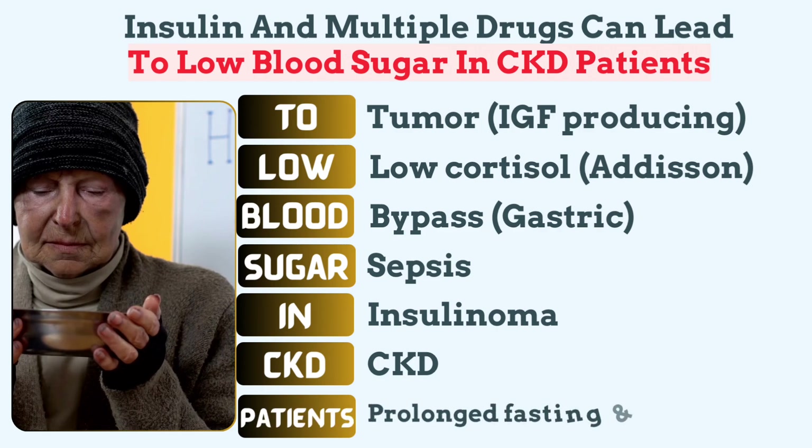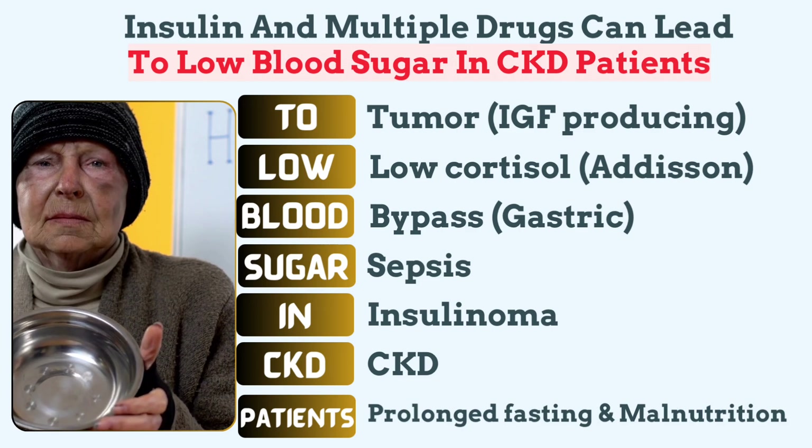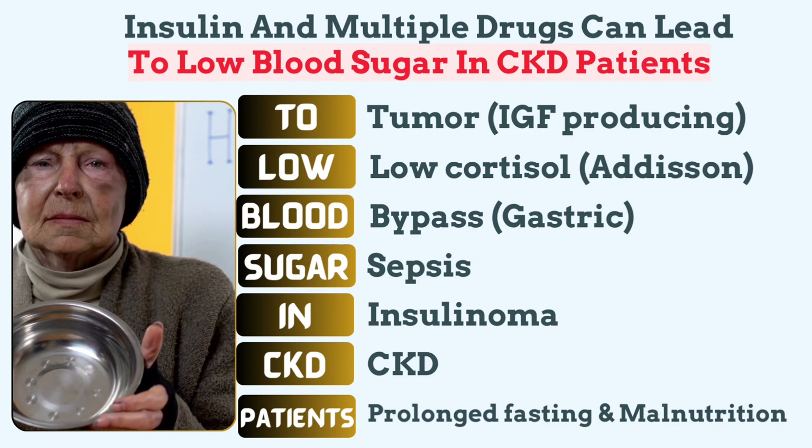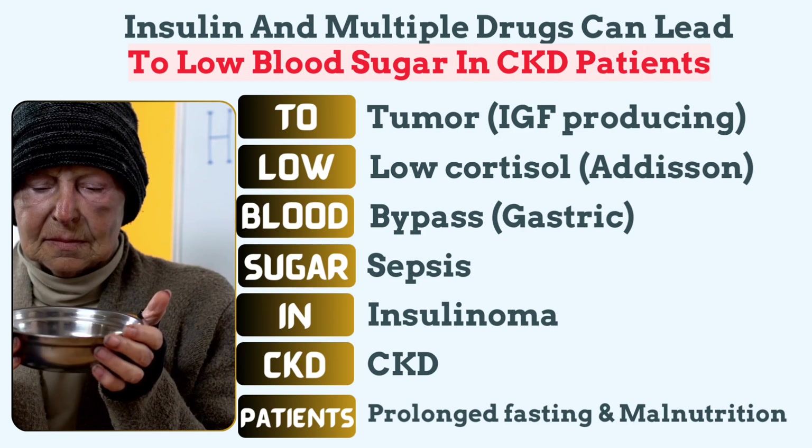And PATIENCE relates to prolonged fasting and malnutrition. Severe malnutrition or prolonged fasting depletes glycogen stores and reduces gluconeogenesis, making hypoglycemia more likely.